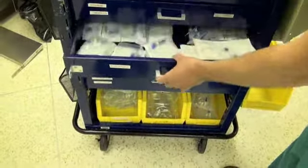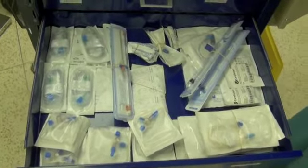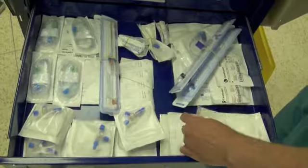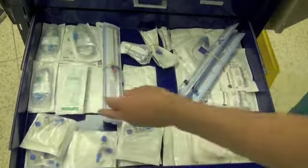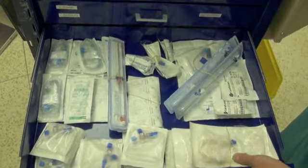In the third drawer we have equipment needed to put in an intravenous and to connect different types of intravenous lines. We've got extension tubing, three-way stopcocks, lines used for infusions, and some specialized equipment such as arterial line catheters — we'll go over arterial lines in another video.